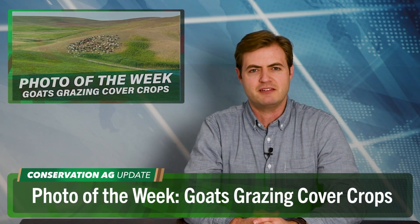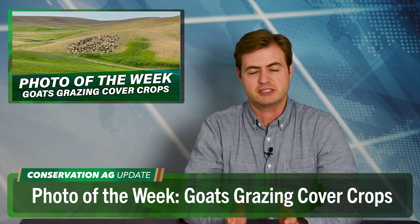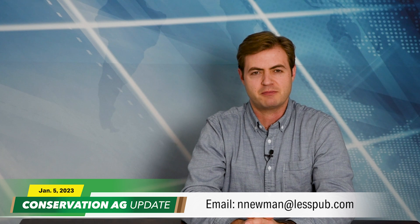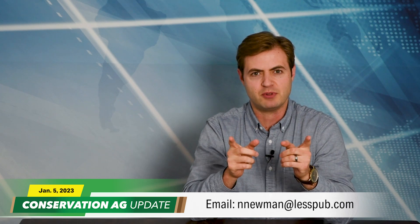Let's wrap up with the photo of the week from Eric Odberg in Genesee, Idaho. 2023 was his first year diving into regenerative agriculture in a region where cover crops aren't widely used. He grazed 800 goats on 195 acres of cover crops, which performed well even in a fairly dry year. He's planning on using canola next spring, hoping to generate a lot of organic nitrogen. Keep sending your photos to nnnewman@lesspub.com. That'll do it for this edition of Conservation Ag Update — hope to see you next week at the National No-Tillage Conference in Indianapolis. Have a great day!